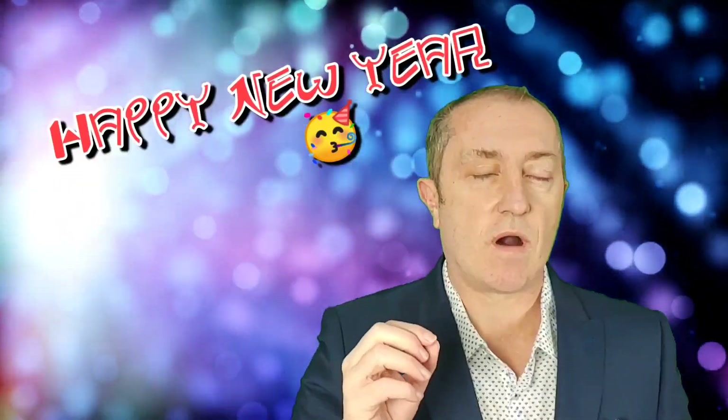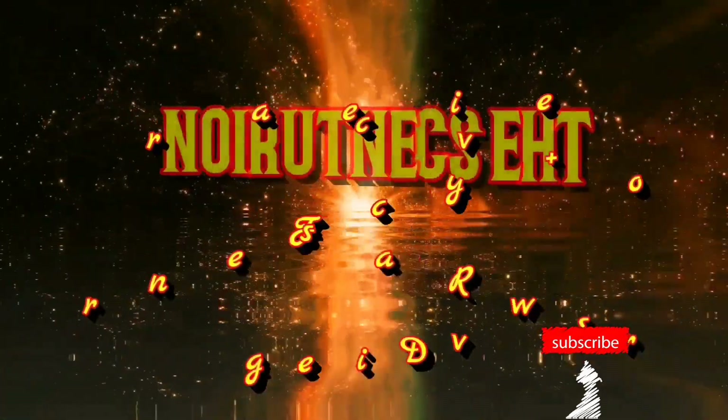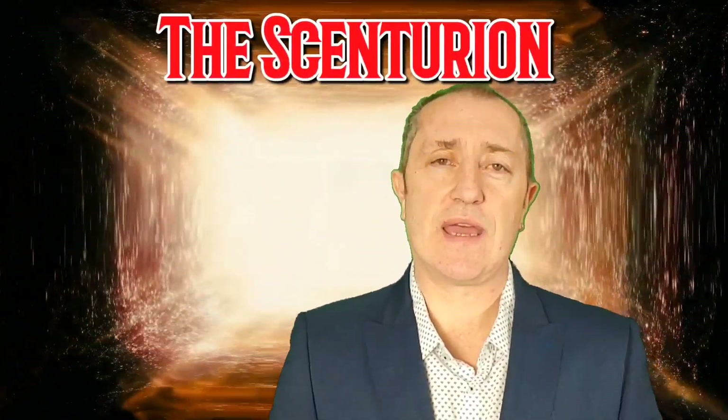It's the beginning of a new year, so how about a fragrance that I treated myself to for Christmas? None of you have seen it yet, so if you want to find out what it is, stay tuned. Hello, I'm Scott, this is The Centurion, and first and foremost I'd like to wish you all a happy new year — let's hope it's a better one than last year. Right, on to the fragrance.